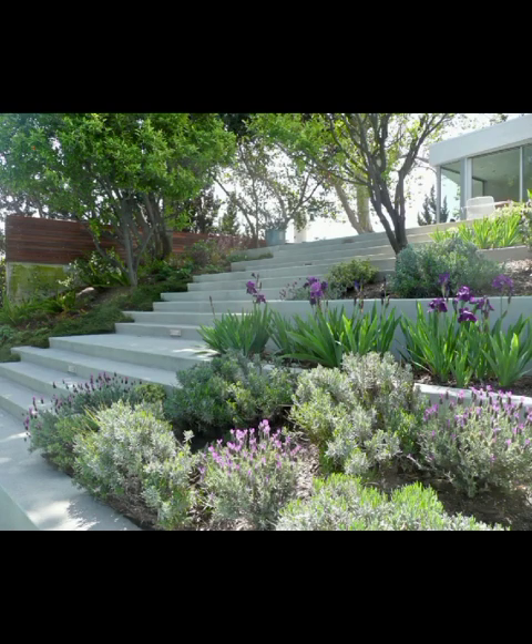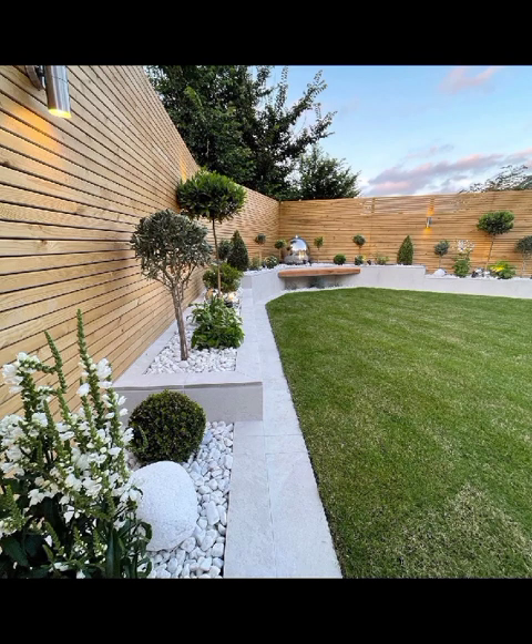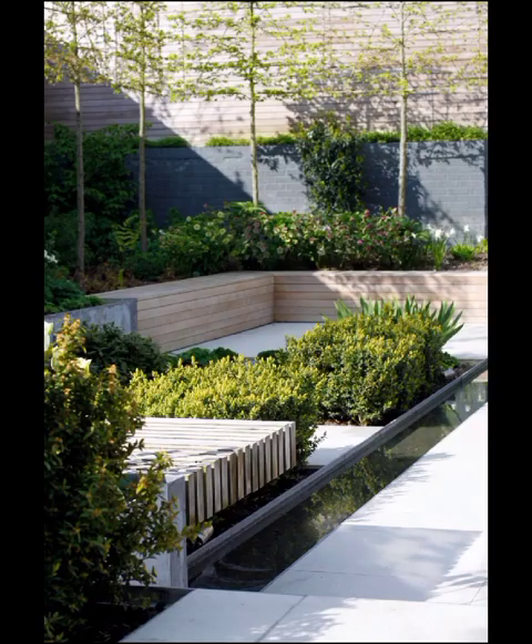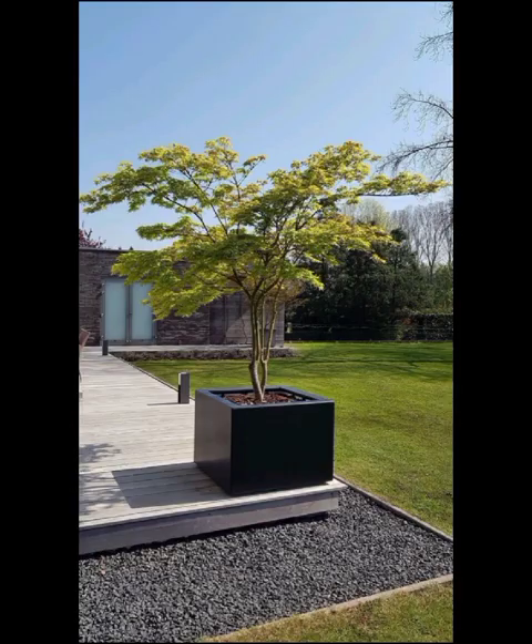Now let's talk about lighting. Proper illumination can completely transform your patio's ambience. String lights, lanterns, and solar-powered LED features can add a warm and inviting glow to your outdoor space, making it perfect for evening gatherings or just a quiet night under the stars. Don't forget the fire pit — incorporating a fire pit can serve as both a source of warmth and a striking focal point for your patio.